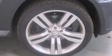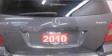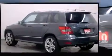Mercedes-Benz prioritized comfort and style by including leather upholstery, adjustable headrests in all seating positions, a power seat, front dual-zone air conditioning, fully automatic headlights, and one-touch window functionality.